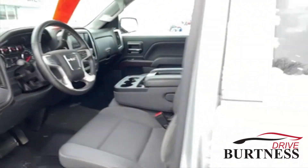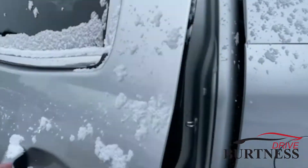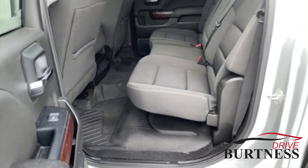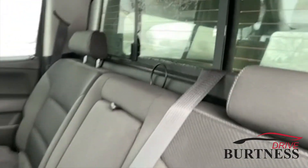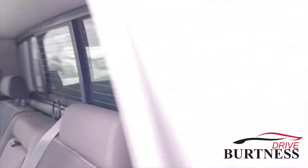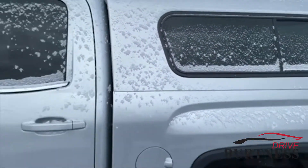It does have bench seating in the front and in the back, with all-weather floor liners in the back as well. Those seats do fold up, and it has a power rear sliding window with a drop-in bed liner and matching topper.